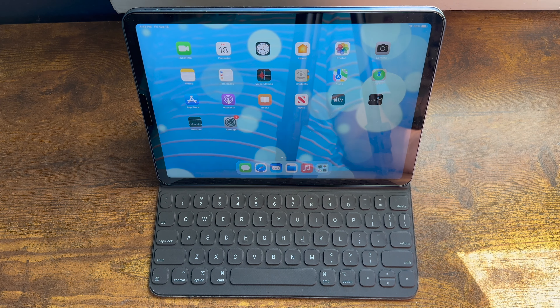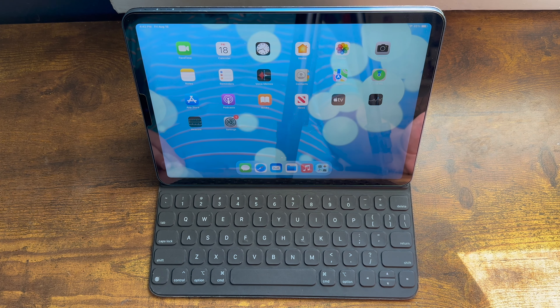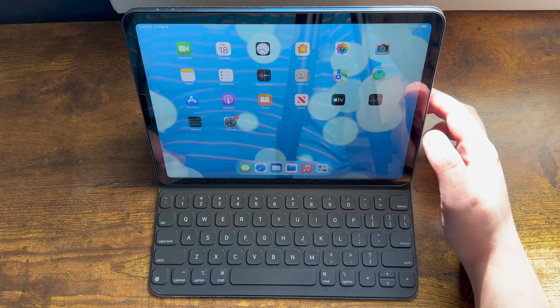In short, even though Apple advertises the iPad as a computer, they never say that the iPad is a full laptop replacement, so people complaining about the lack of features in iPadOS are missing the point entirely.